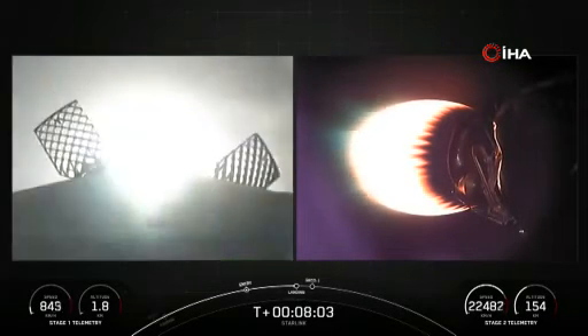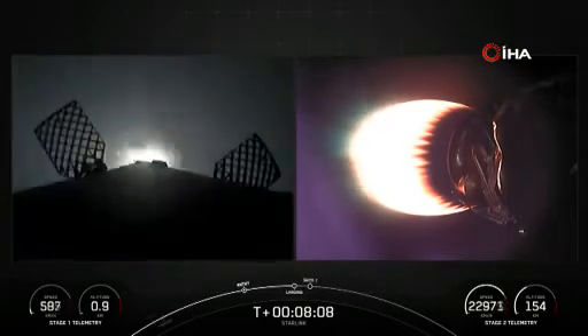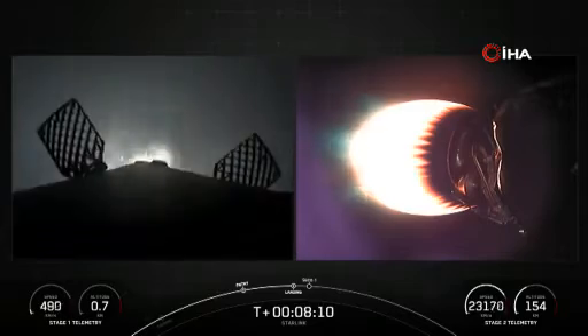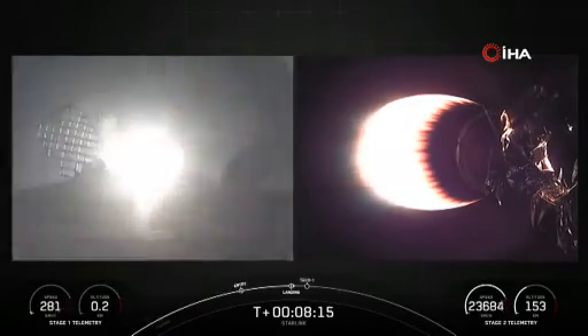Stage one landing burn. Confirmation that the stage one landing burn has started in preparation for touchdown on our drone ship, A Shortfall of Gravitas. Keep an eye out for the landing legs that are scheduled to deploy just moments before the landing.